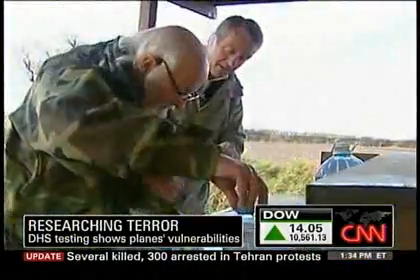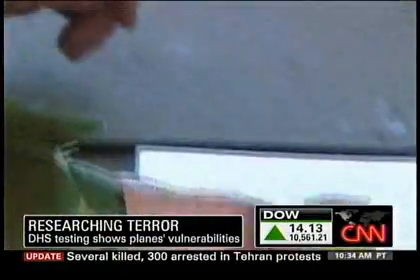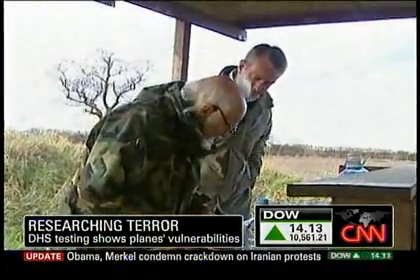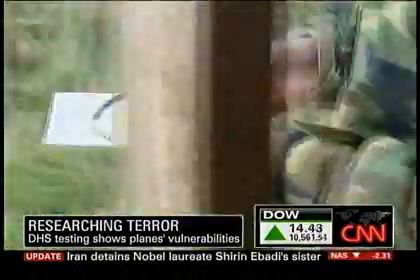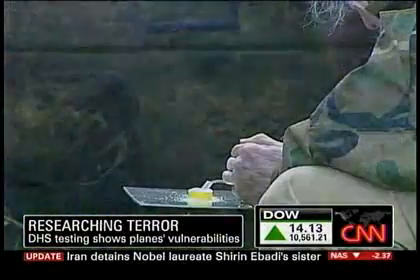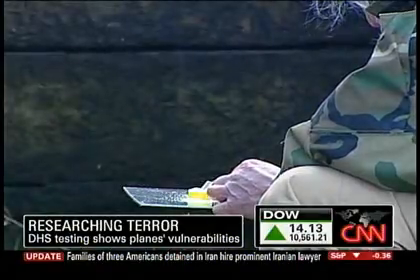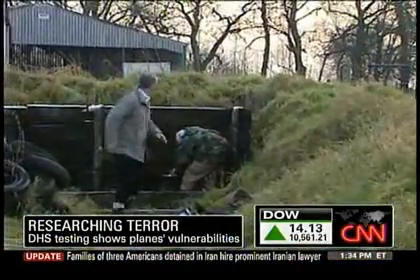Six grams of it — just a tiny fraction of what alleged Christmas Day bomber Abdul-Mutalab intended to use. If it goes off, I expect it to throw a hole in a plate. At a remote farm in the English countryside, we're getting a lesson about PETN's destructive force. Everything about the test is real. PETN is dangerous.